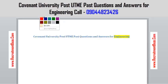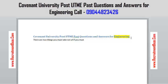These past questions are basically for people who are going for engineering. We have them for other courses as well, but right now we are focusing on engineering for this particular video. Now, there are two things you must take note of if you must get admission into Covenant University.